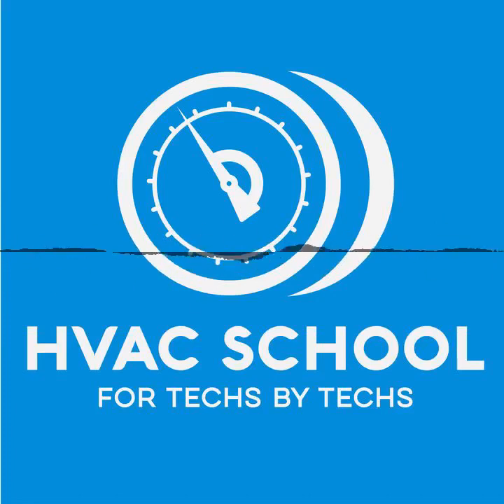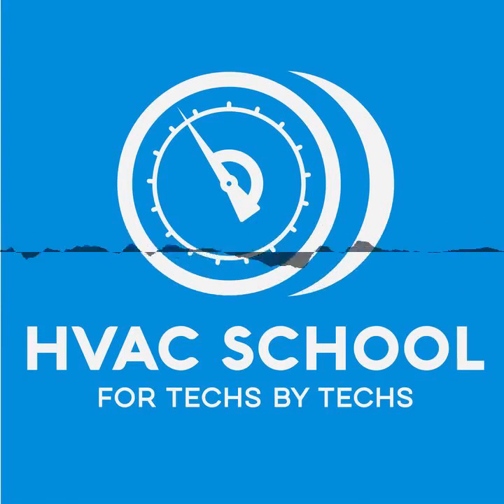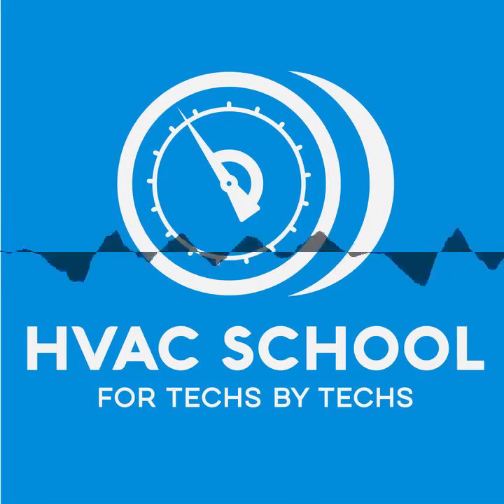This episode of the HVAC School Podcast is made possible by our sponsors Carrier — carrier.com. We are Carrier dealers; I'm proud to be a Carrier dealer. Also want to thank Fieldpiece for coming on board and supporting the podcast. I'm very thankful for their integration with MeasureQuick — a perfect marriage between their probes and the MeasureQuick app. Check out their JL3 probes, MR45 recovery machine, and VP85 vacuum pumps at fieldpiece.com.